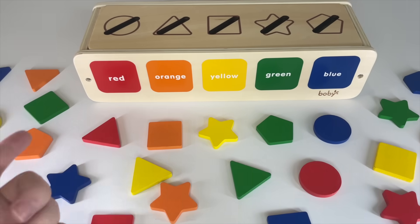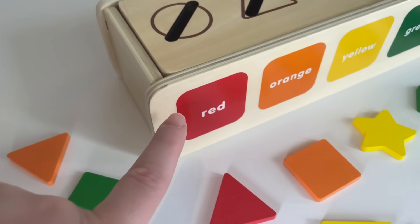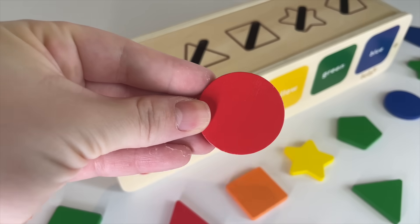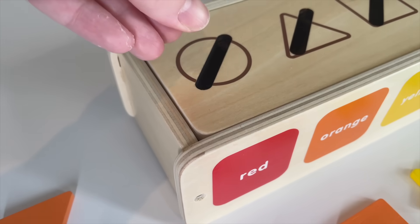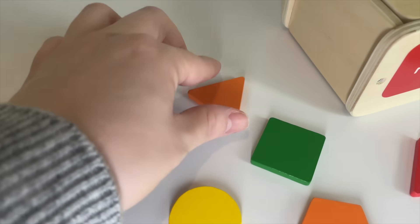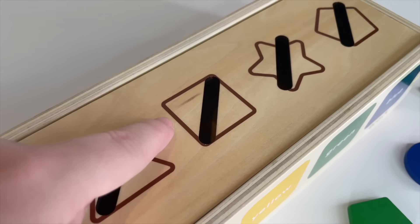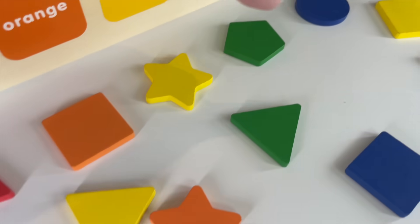Oh look, guys, we have a lot of shapes right here. Can you help me put them in the right place? Okay, first I need a red circle. Can you see the red circle? Oh, it's right here! A red circle. Let's put it in. Now I need an orange triangle. Where is it? Oh, it's right here! Orange triangle. Let's put it in. The next one: a yellow square.